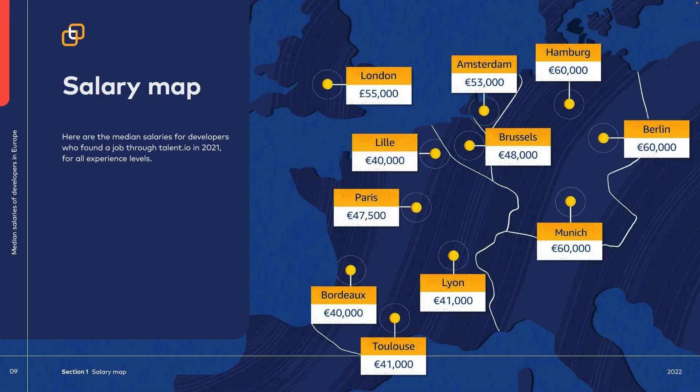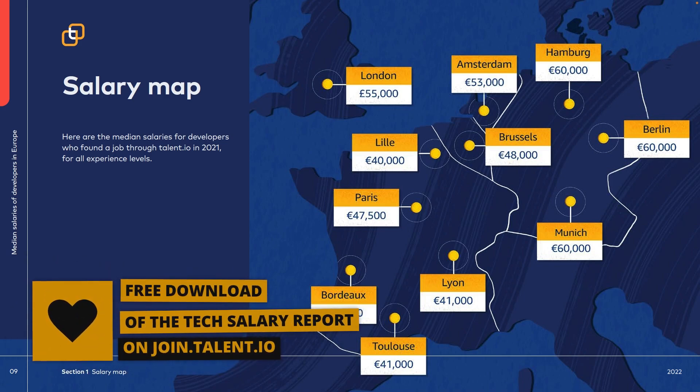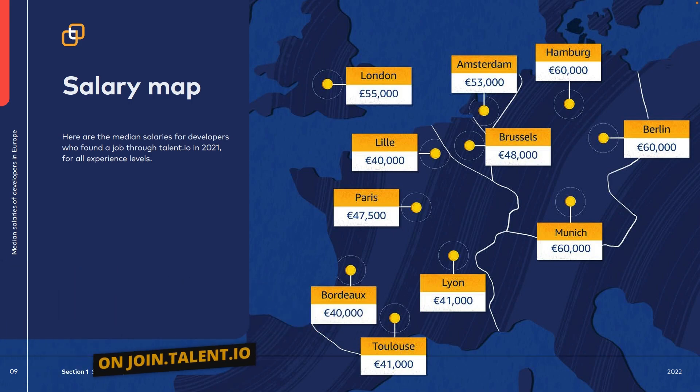When looking at the salary map of Europe, a couple of key points stick out. Cities where the cost of living is high generally have higher salaries as well. By cost of living, I mean the amount of money needed to cover the bare minimum: housing, food, taxes, and decent healthcare.